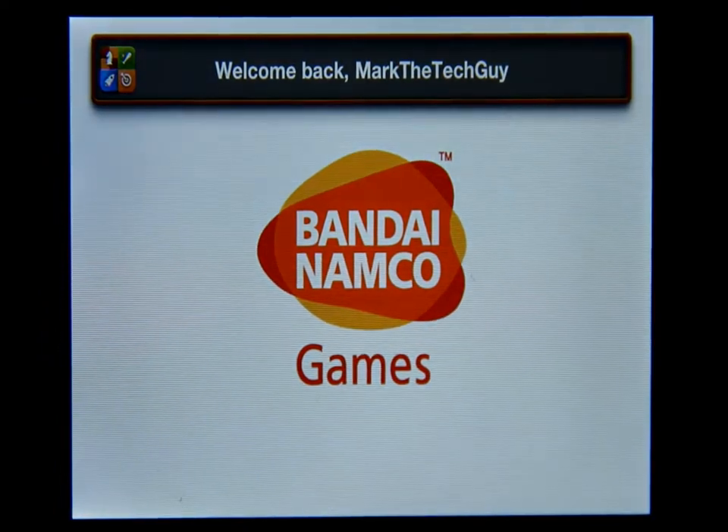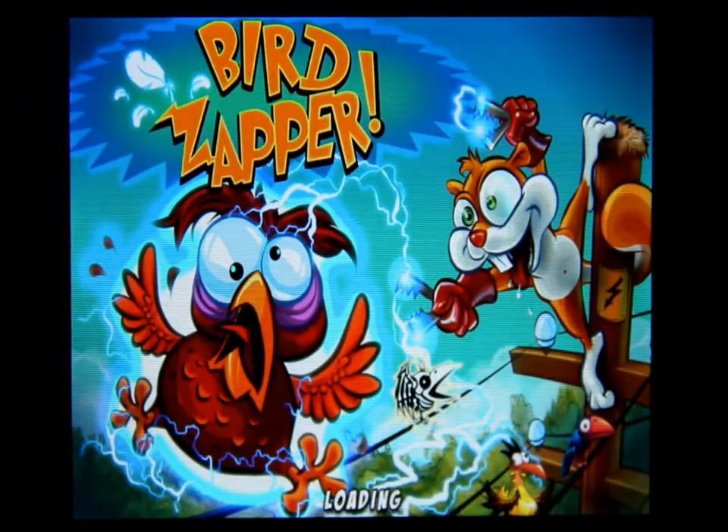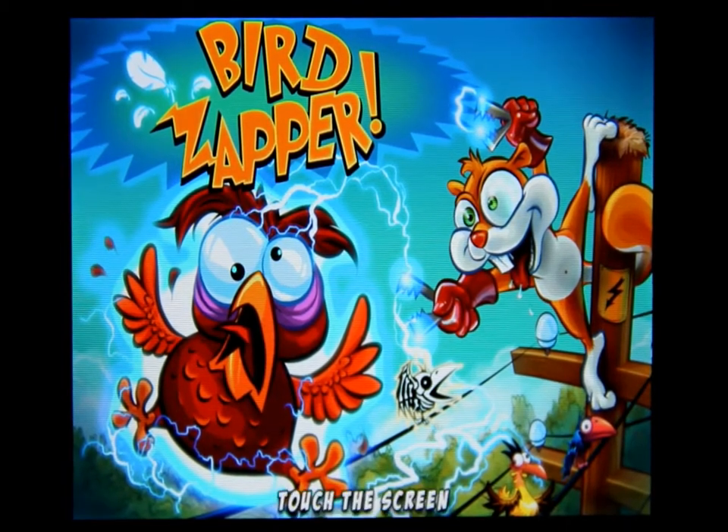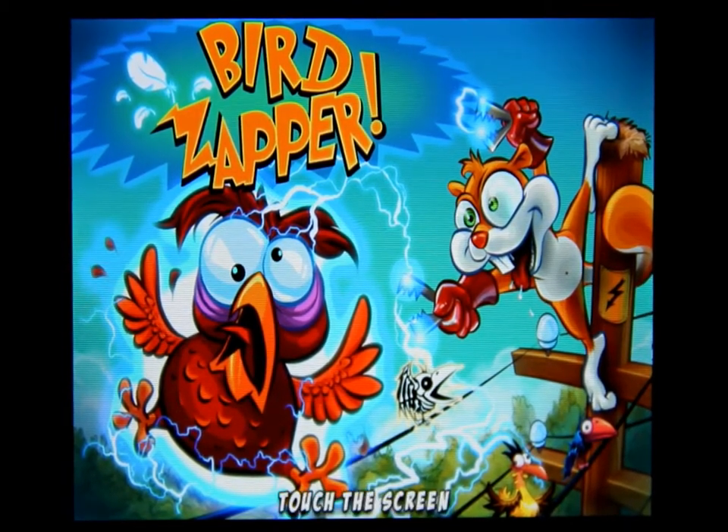Hello everybody, welcome to my channel. This is Mark the Tech Guy bringing you another app review. The app I'm reviewing is called Bird Zapper.